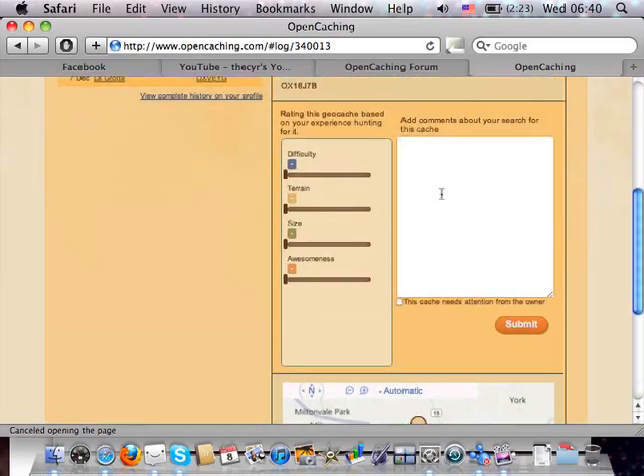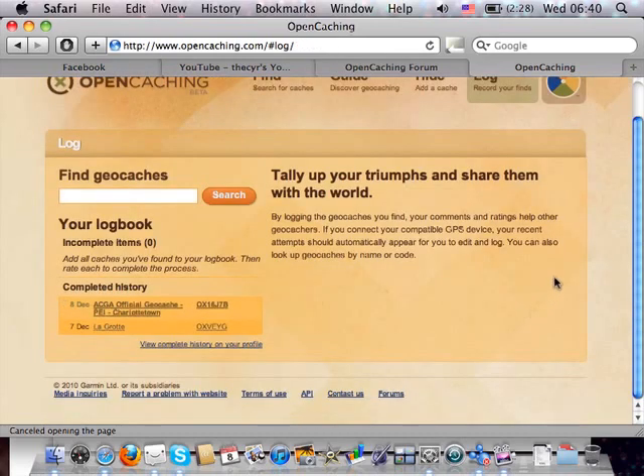You can type in whatever you want for your log. You can also rate the experience — adding what you think are more appropriate ratings, such as noting it was actually a larger container. You can rate awesomeness, and if needed mark the cache as needing attention from the owner. Hit Submit, and there you go — you can see I've already logged another cache here.